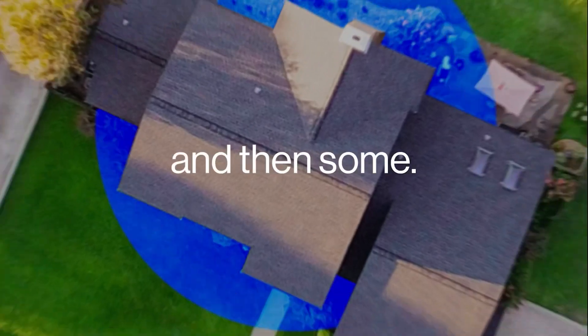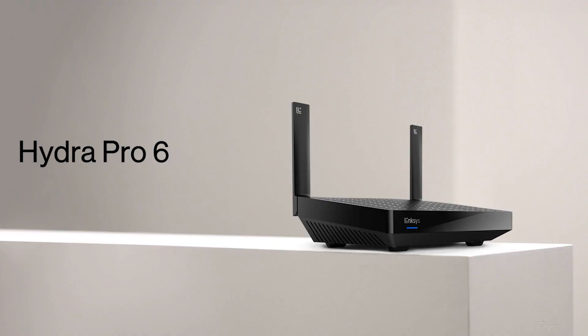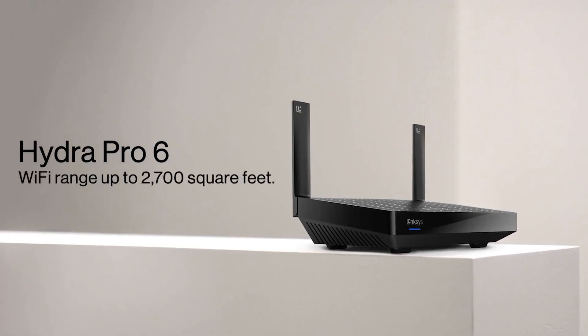You don't have to have just one router — you can actually have multiple routers set throughout the home where you have a very stable and decent connection throughout your house, even if you're in your living room, your bedroom, or maybe even out in the yard.